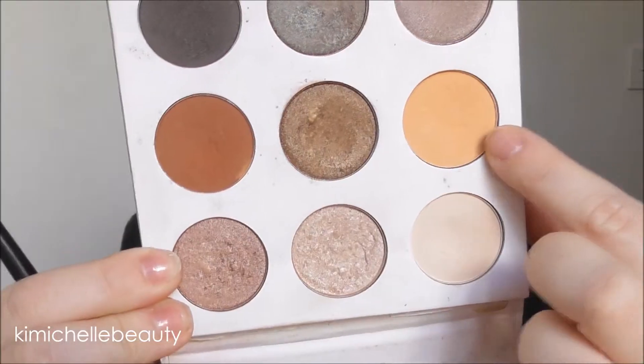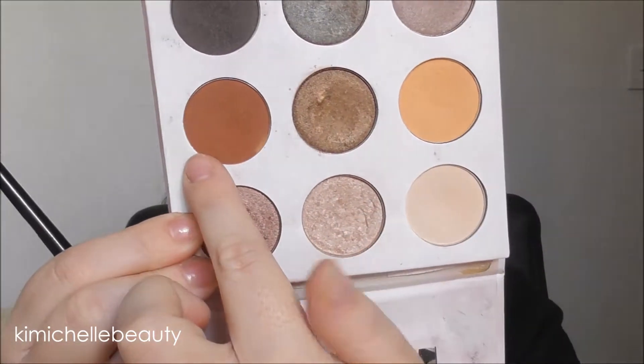Once I have packed that colour onto my lid I'm going to take the yellowy shade and that reddy brown terracotta shade — just a small amount of both — and I'm just going to run that through the crease and just blend out that lid shade we put down.